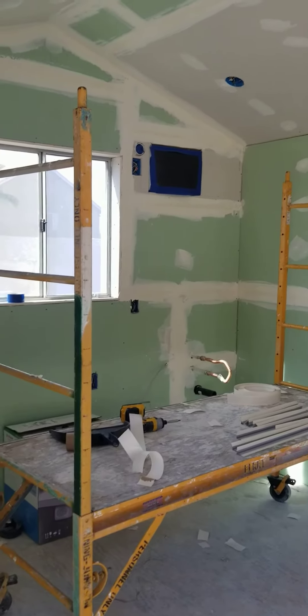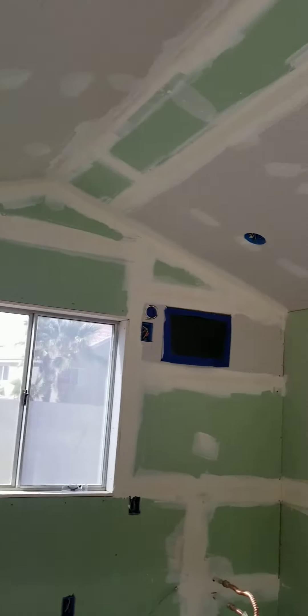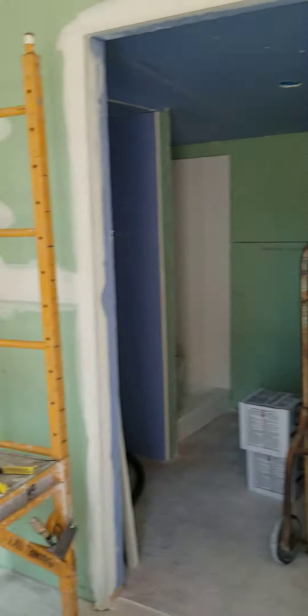Here we are. Sheetrock is up and the tape is in the middle of getting completed. There's a little closet and yay! I'm really happy about that.